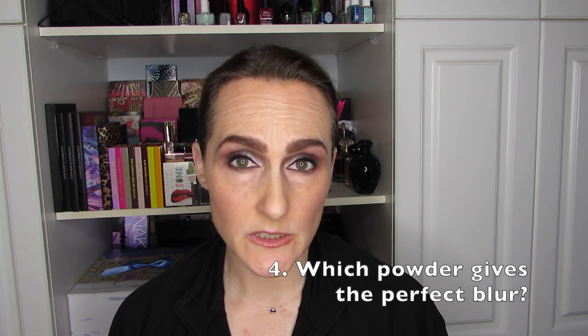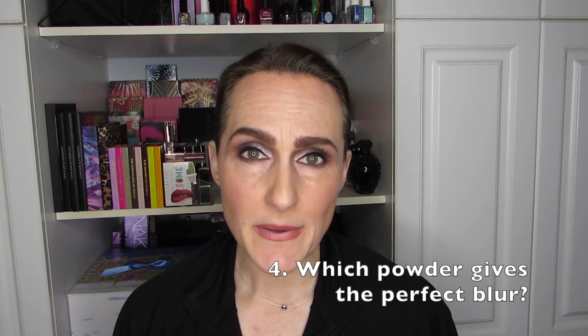I'm a fan of the Maybelline Fit Me line overall — the powder, the concealer, and the foundation are all good. It's a very solid drugstore brand. For a powder that gives the perfect blur, the Fit Me powder from Maybelline is very, very good. I have finished more than one — loose or pressed, it's just a very good powder.